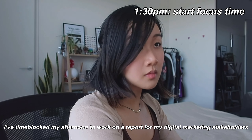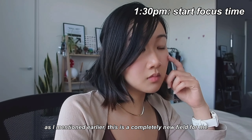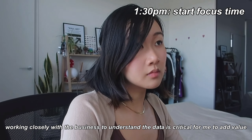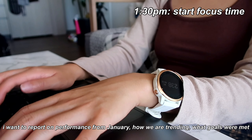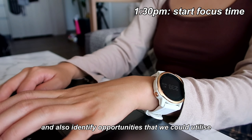I've time-blocked my entire afternoon to work on a report for my digital marketing stakeholders. As I mentioned earlier, this is a completely new field for me, so working closely with the business and understanding the data is critical for me to add value as a data scientist. I want to report on performance from January, how we are trending, what goals were met, and also identify any opportunities we could utilise.